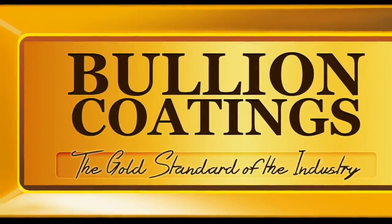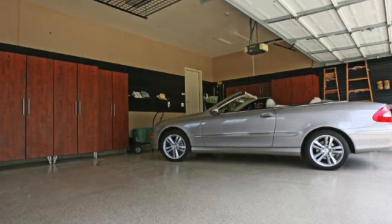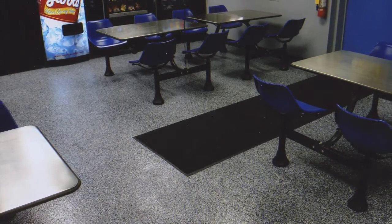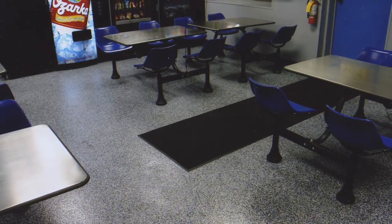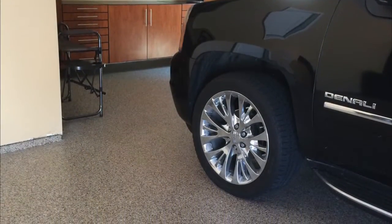Bullion Coatings has been in the concrete business for more than 20 years. During this time, we have worked for residential and commercial property owners. Our technicians have applied polyurea polyaspartic to residential and commercial floors in and around a wide variety of Houston neighborhoods.